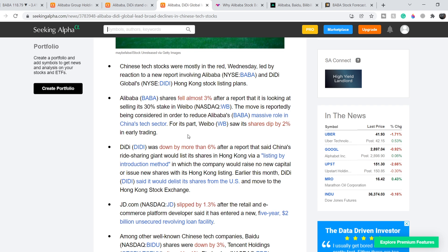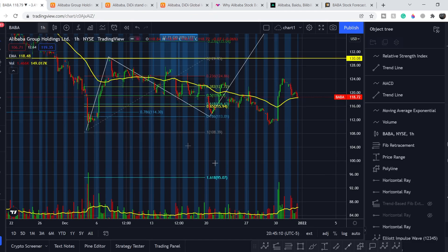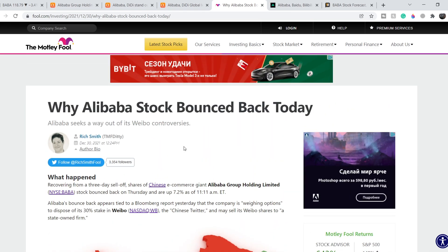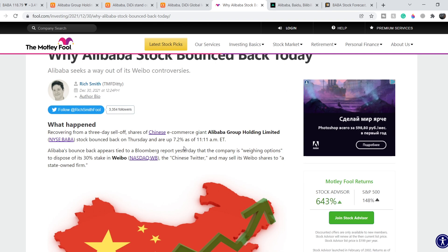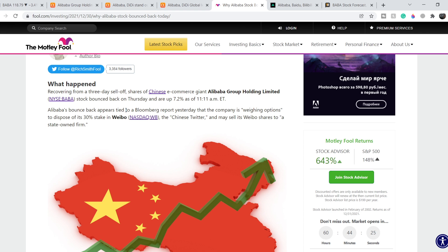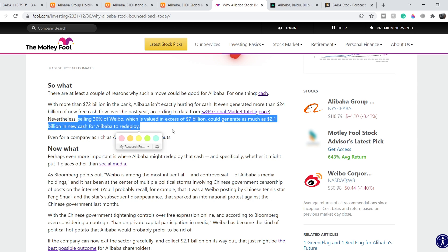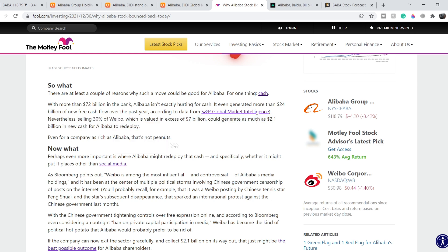What was the reason for the subsequent move to the upside? Technically it might be the same reason. An article published on December 30th, titled 'Why Alibaba Stock Bounced Back Today,' explains that Alibaba's bounce appears tied to a Bloomberg report that the company is weighing options to dispose of its 30% stake in Weibo. There are a couple of reasons why such a move could be good for Alibaba. For one thing, it's cash: despite having $72 billion in the bank, selling that 30% stake — valued in excess of $7 billion — could generate as much as $2.1 billion in new cash for Alibaba to deploy.